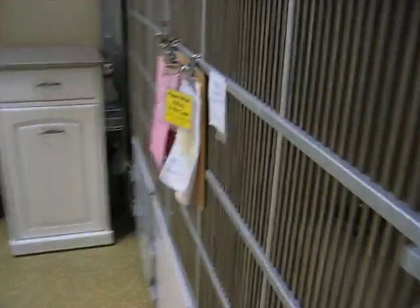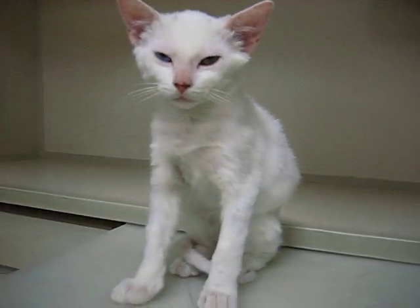And we come over here to this cage, and this is Spirit. Spirit came in — she's the one who came in with a terrible mange and ringworm, and she's doing really, really well. She's got one blue eye and one green eye.